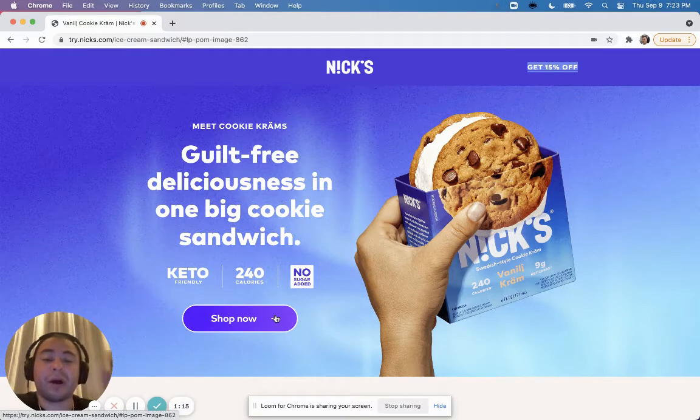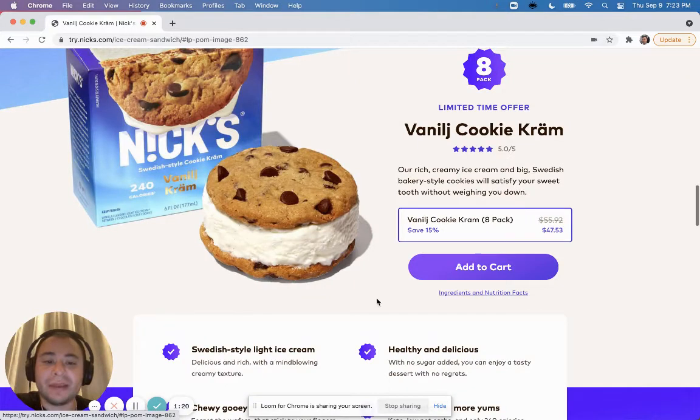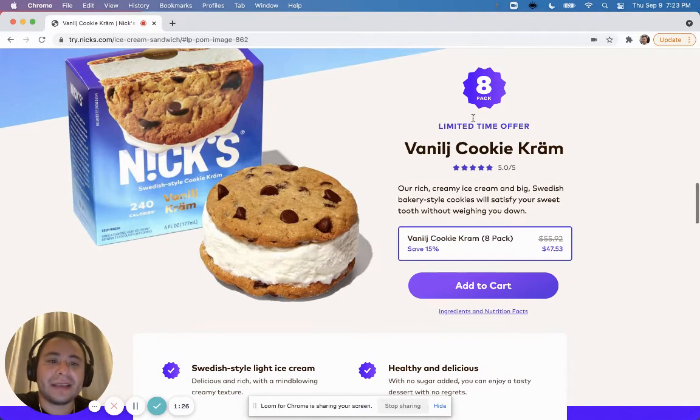Sometimes if you have a 'Shop Now,' I've seen some brands take you directly to the product in the cart and the customer or lead hasn't really seen the price yet. With this approach, they can see the price and of course the 'Save 15% Off' call to action that's on top.